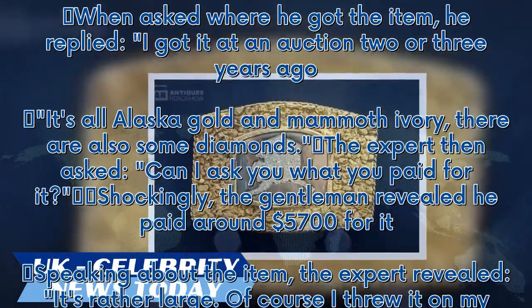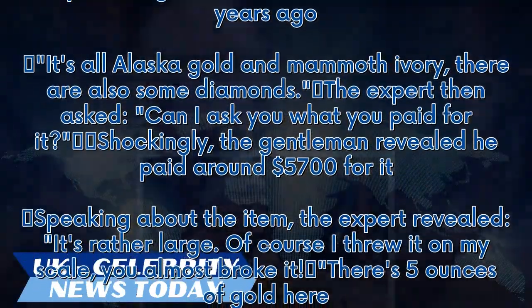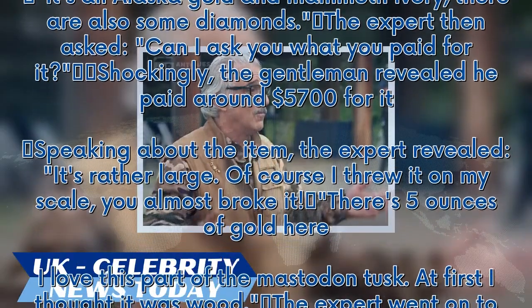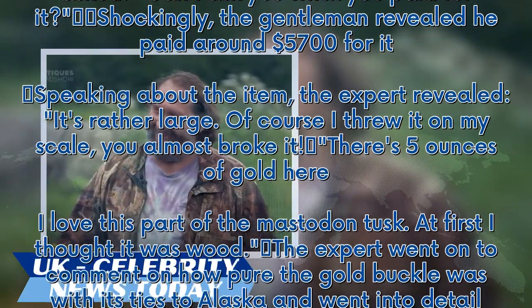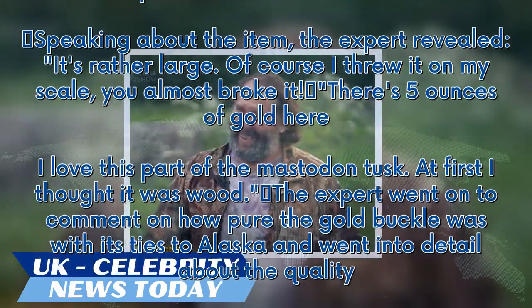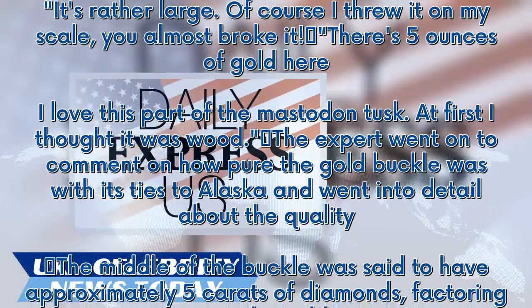Speaking about the item, the expert revealed, 'It's rather large. Of course I threw it on my scale — you almost broke it. There are five ounces of gold here. I love this part of the mastodon tusk; at first I thought it was wood.' The expert went on to comment on how pure the gold buckle was with its ties to Alaska and went into detail about the quality.